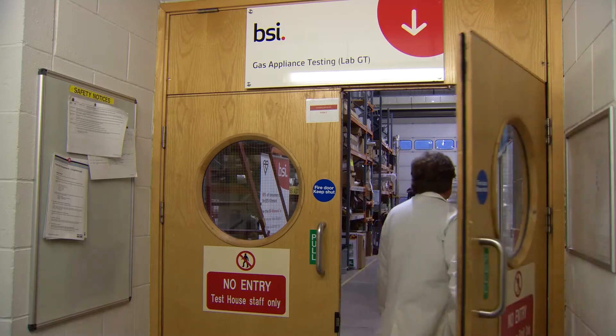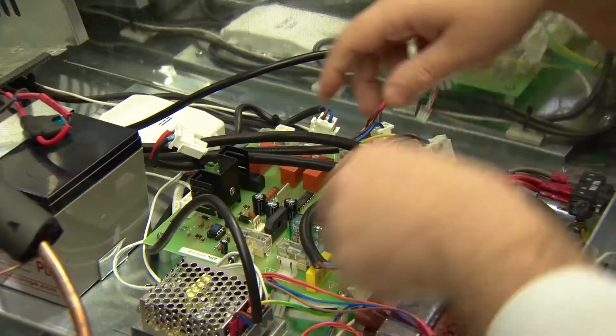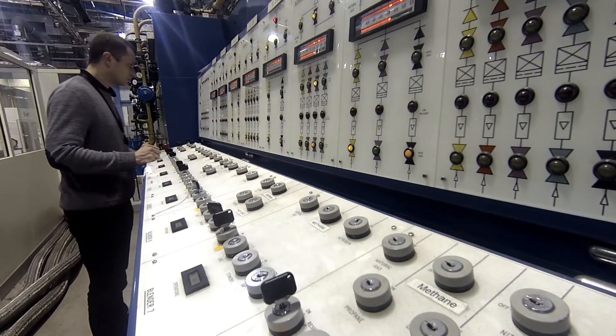The Kite Mark scheme for carbon monoxide detectors is very important. These products are safety-critical — they're designed to save lives, and if they don't work when they're supposed to, that's when the problems occur. We ensure that products meet a range of key performance standards. The scheme incorporates not just a one-off type test, but we also do ongoing audits of the manufacturing process and audit testing of the product.